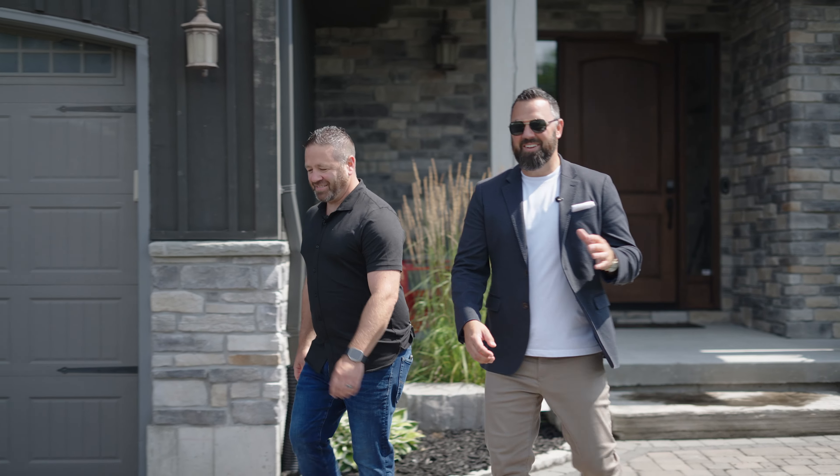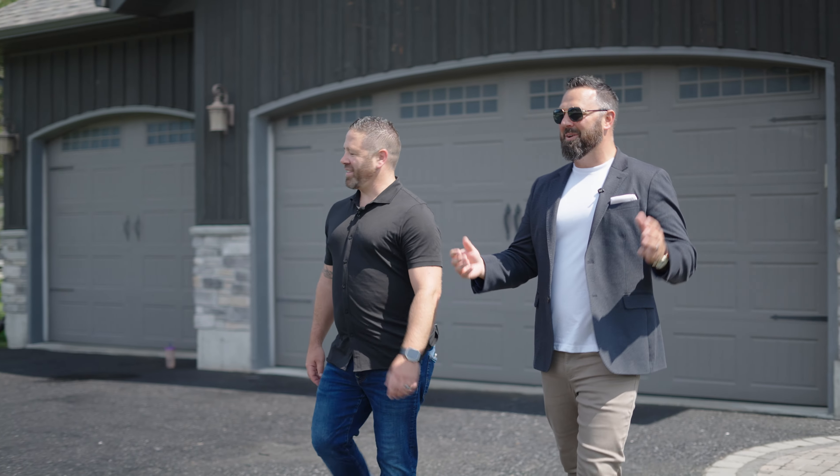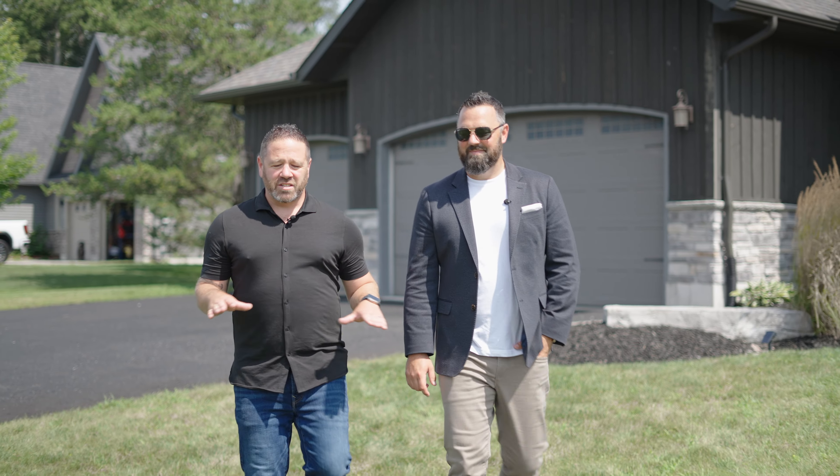What a slice of paradise we found out here. You've got peace, tranquility — it's just a slower pace of living. These custom-built homes — tell me about this location. That's right, Scotty. We are perfectly situated right in the heart of Ant & Mills, surrounded by Simcoe County Forest.